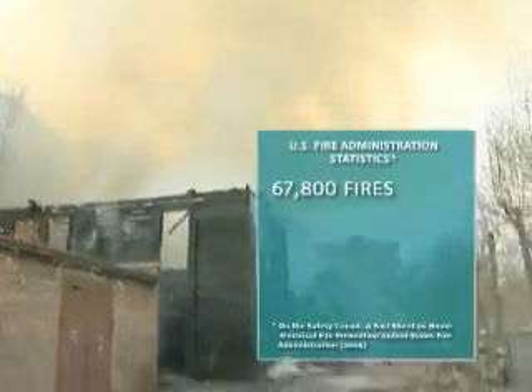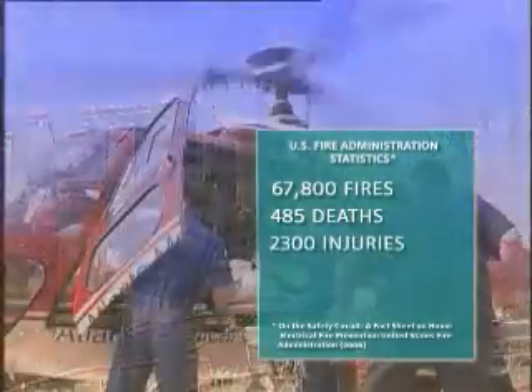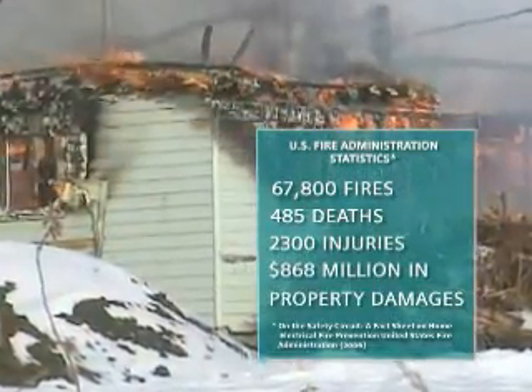According to the U.S. Fire Administration, approximately 67,800 fires, 485 deaths, approximately 2,300 injuries, and $868 million in property damages occur each year that can be associated with home electrical problems.